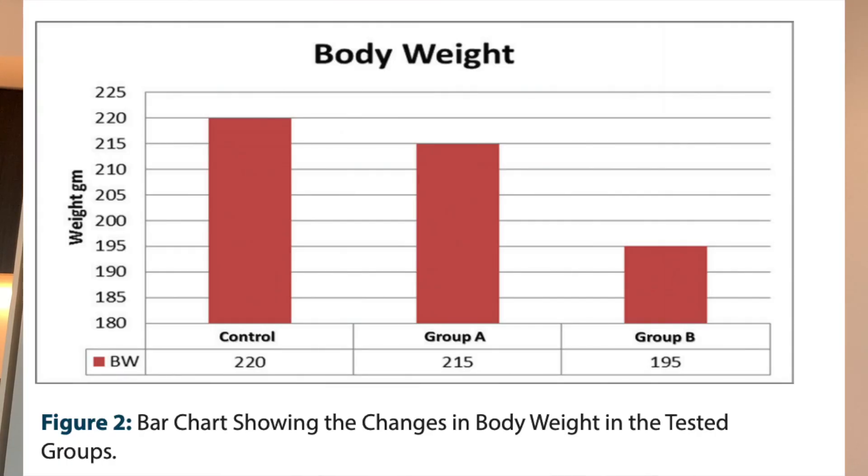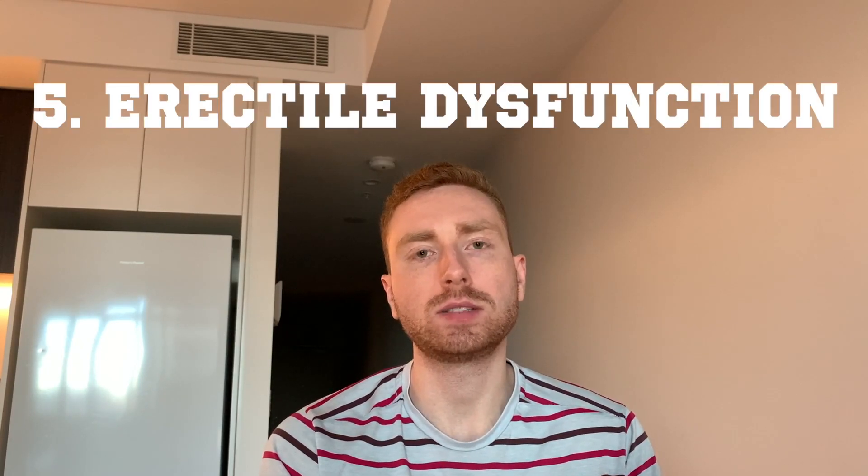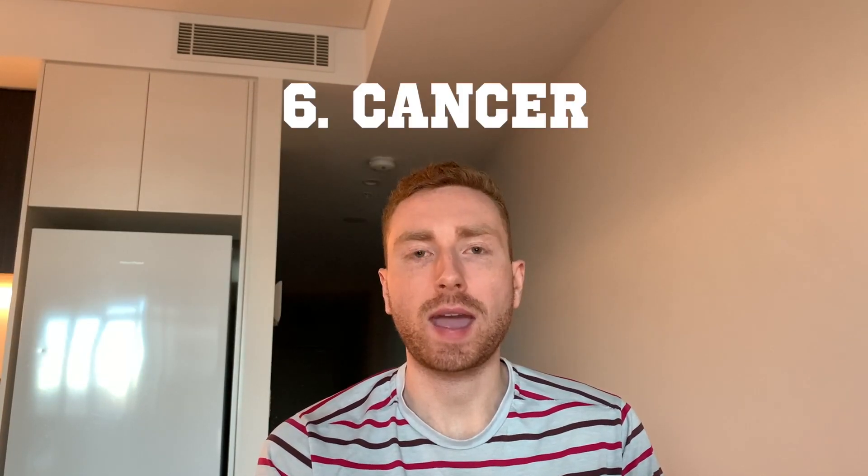In terms of body weight, male rats given Tongkat Ali had a significantly decreased fat mass. In terms of atherosclerosis, there's been a decrease in the amount of arterial plaque found in rats fed a high-fat diet but also supplemented with Tongkat Ali over 12 weeks. Tongkat Ali supplementation didn't really improve erectile dysfunction scores for men with mild or moderate erectile dysfunction, but in men with more severe erectile dysfunction it really did improve their scores and overall quality of life.